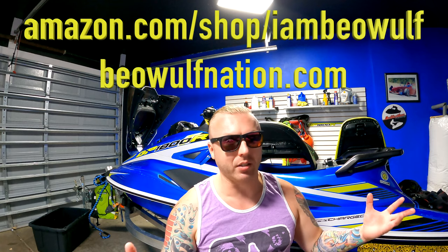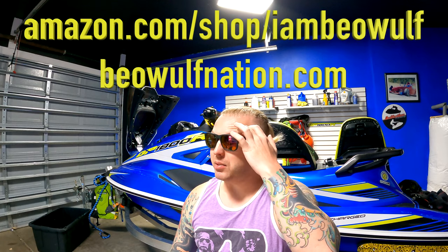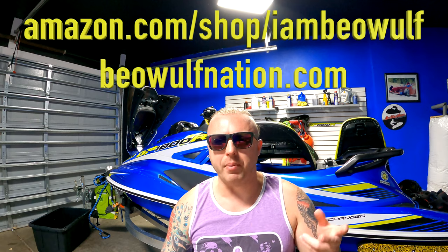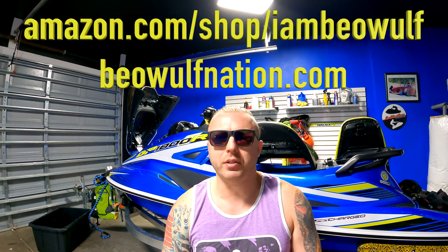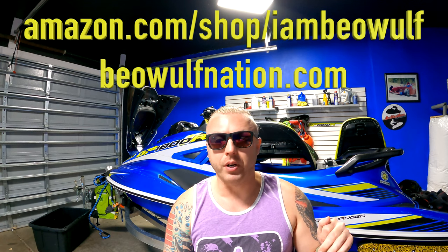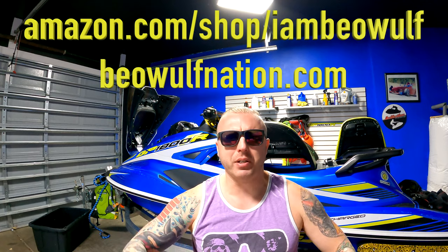Also check out the Baywolf merch at iambaywolf.com — that store is discontinued, so while supplies last. I might have these miners listed on there. If you're interested in purchasing these two and want to get into cryptocurrency, DM me at iam_baywolf on Instagram and we can work out a payment arrangement. The new merch store is baywolfnation.com — you can see it at the bottom of the video or go directly to that URL to purchase merch, or through the YouTube site.